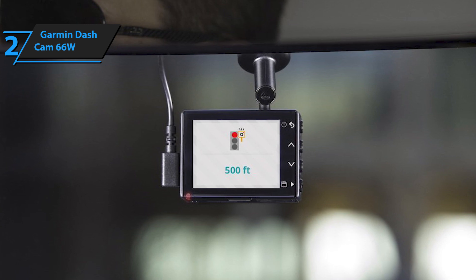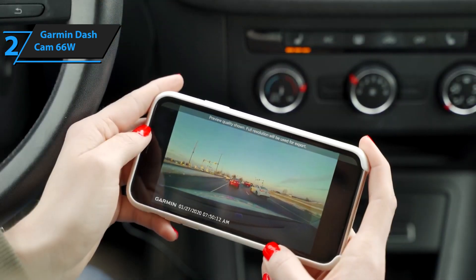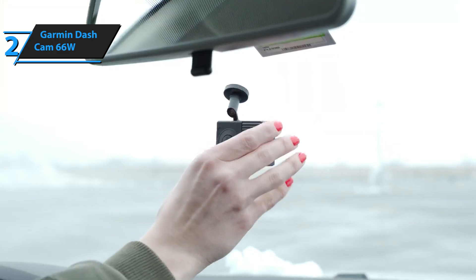Connecting with built-in Wi-Fi and Bluetooth technology allows you to transfer saved videos to a compatible smartphone with the preloaded Garmin Drive app, making it easy to view, edit, and share videos.